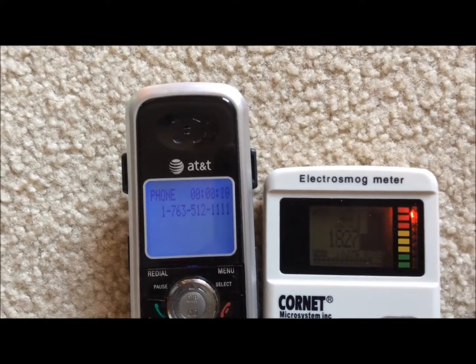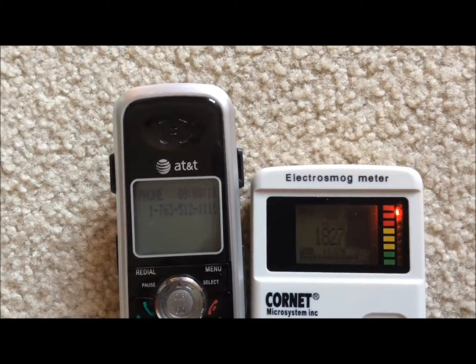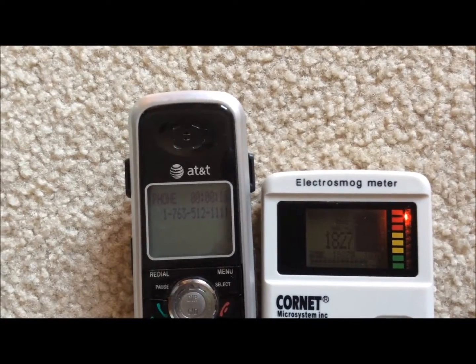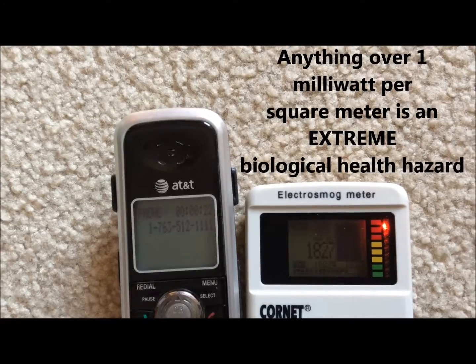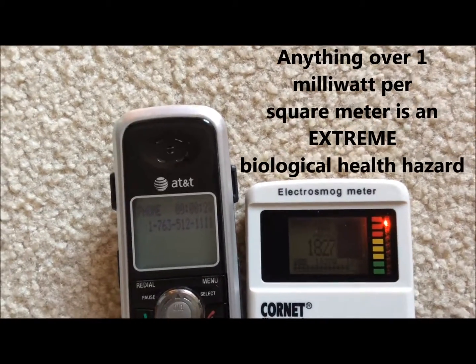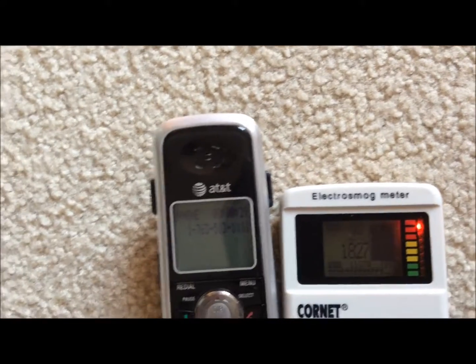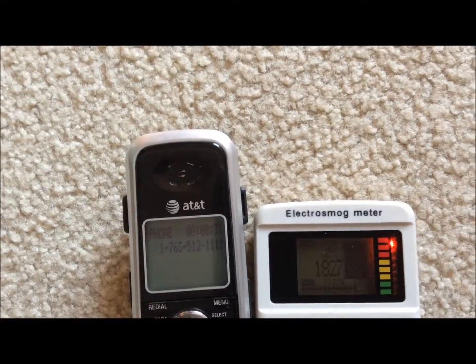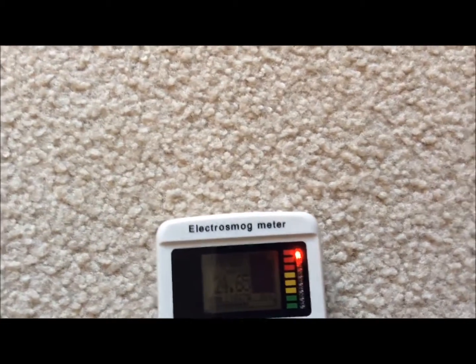1827 means the meter has been maxed out — extremely dangerous levels. And people are holding these next to their heads. From the moment you make the call all the way until you hang up, you're getting this type of radiation and this amount right into your head.